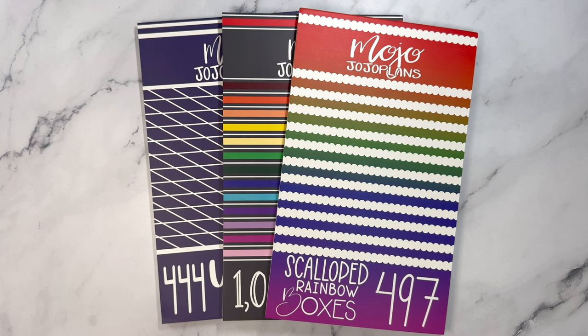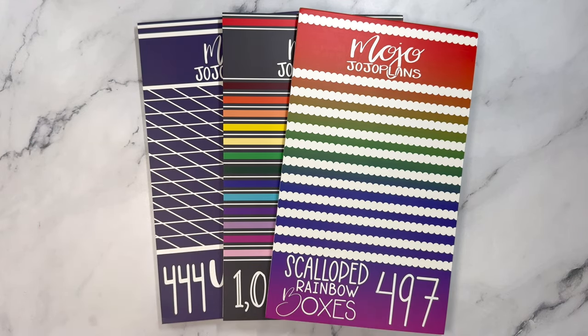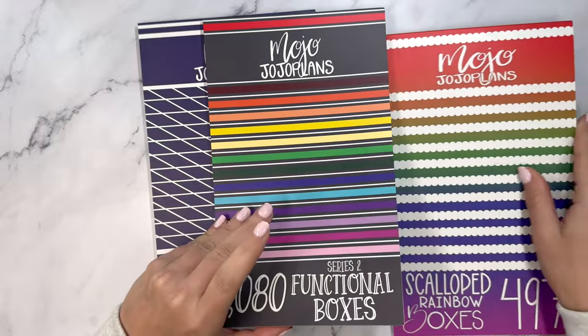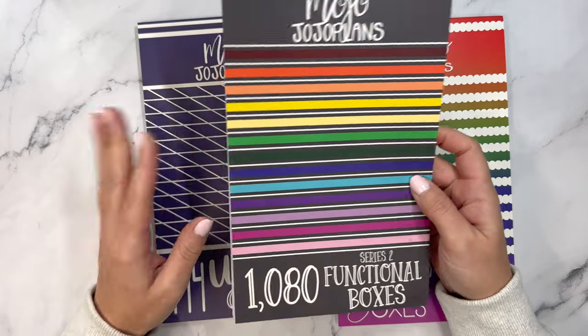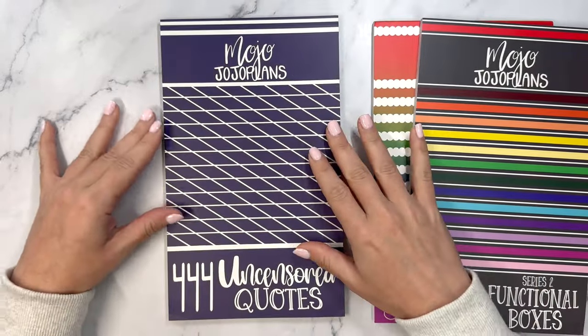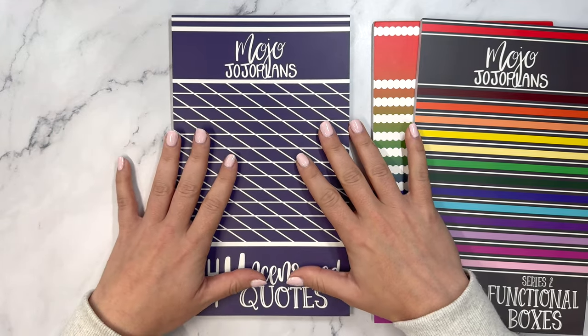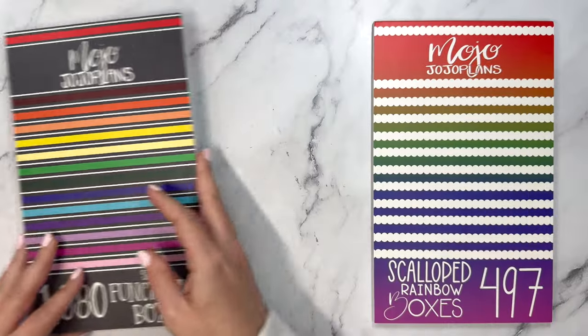Hello everyone and welcome to my channel. This is Elyse here of Plan with Elyse, and today we have three new Mojo Jojo Plans sticker books releasing on Friday, December 1st at 9 a.m. Mountain. We have scalloped rainbow boxes at $20 plus shipping, series two functional boxes also $20 plus shipping, and for the very first time a quotes book for Mojo Jojo Plans at $16.50 plus shipping. Code ELISE10 will give you a discount on all of these items.